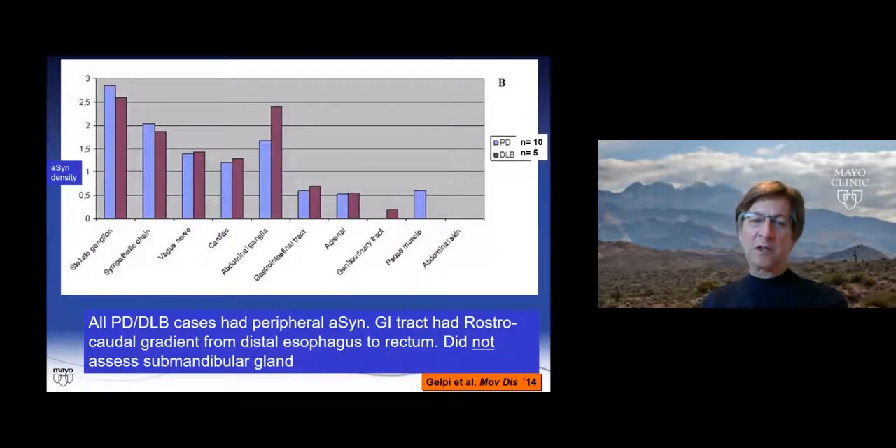Ours is not the only group to find this. Gelby published a very similar study looking at whole-body autopsies. Abdominal ganglia were involved, as was the GI tract and GU tract, and none of her cases involved the skin. They did not look at the submandibular gland in that study.